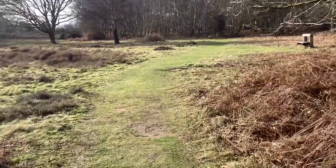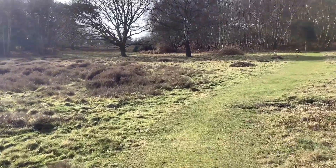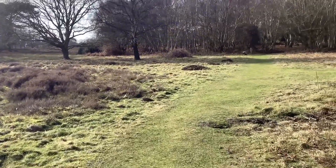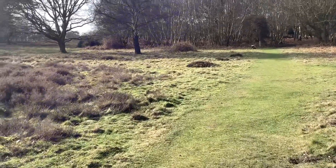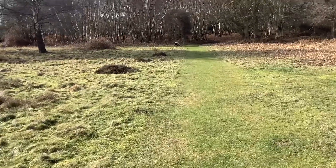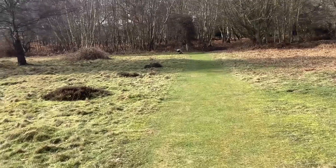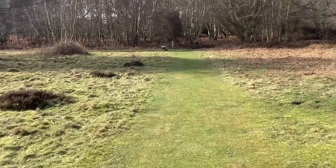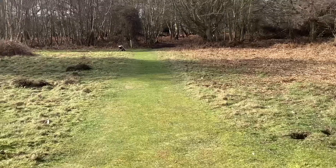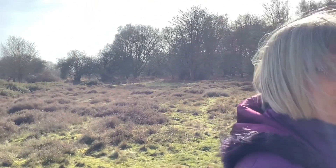Well hello everybody. It's February the 20th, it's Saturday, and the sun is shining. It's a little bit breezy and the breeze has a little chill in the air. We've come out for the walk, and the temperature is supposed to be around about 10, 11 degrees depending on where you are in this part of the country. Karen says it's supposed to be 12 or 13 according to the forecast, but the wind makes it feel a little bit different.